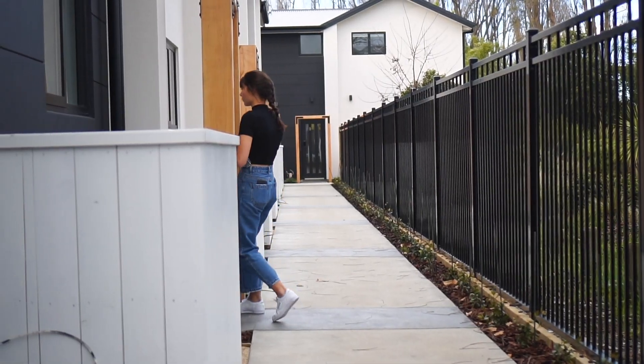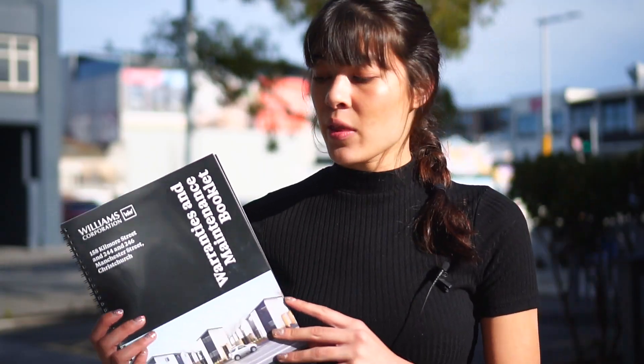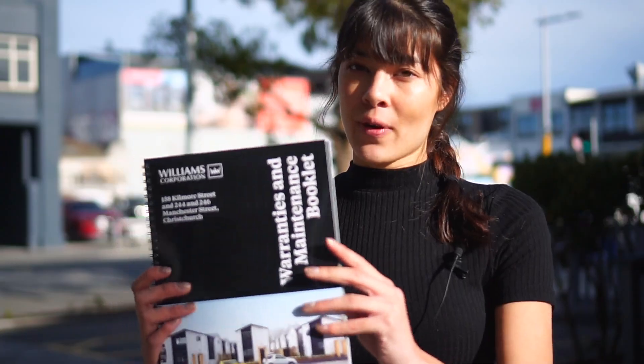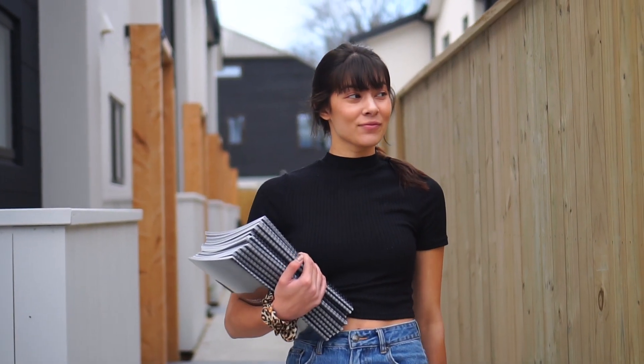Something I really wanted to talk about today is our warranty books. When you purchase a property with Williams Corporation and we do a handover, we like to make it really easy for you. We put together all the information you need to look after your property for the next 10, 20, 30 years — anything about our products, the warranty for things like the HVAC or the heat pump. You'll find these right here on your bench when you purchase the property.